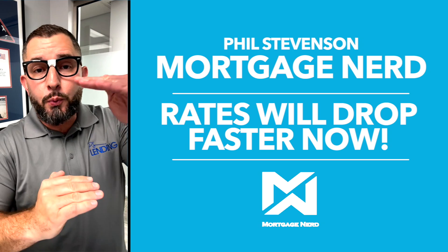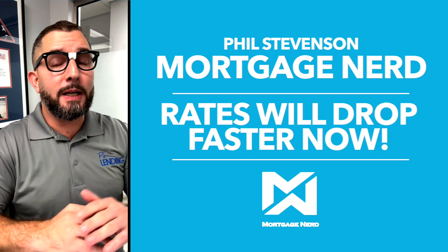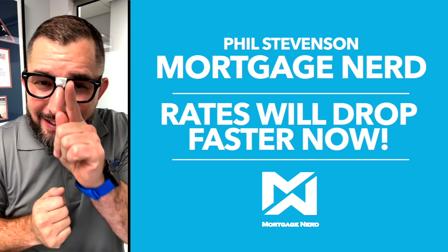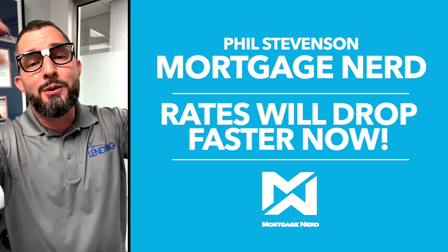As that spread closes because there's less fear of refinancing, that's going to help bring rates down fast. Like I said in the beginning — when they came up fast, they're going to come down fast. Watch. Everybody's going to have negative comments on this video because they think the world is going to end and it's going to be a crash for everyone. Boys, nerd out.